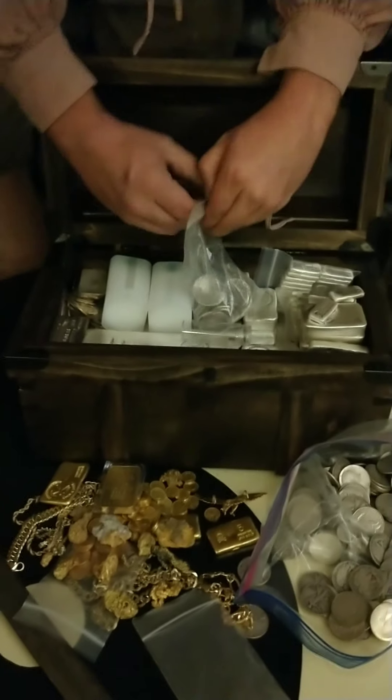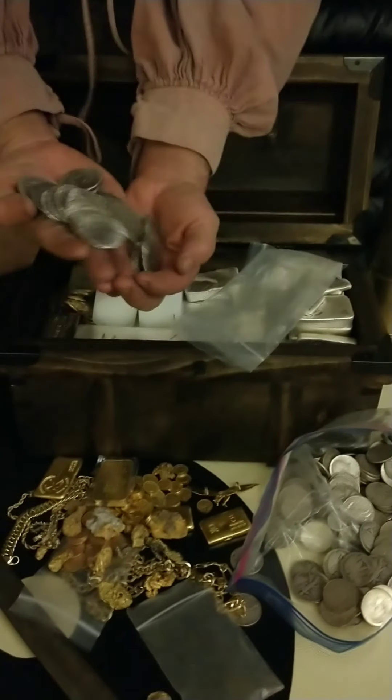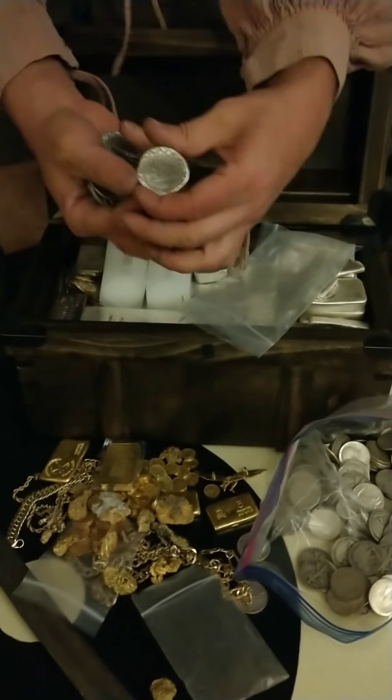Arrgh! Here's me favorite! Cob coins! Struck out of silver. These are only $50 a piece and feature the Atocha, a ship that sank in 1622.